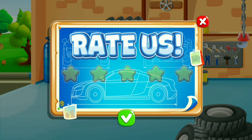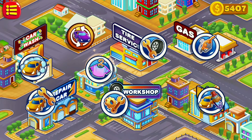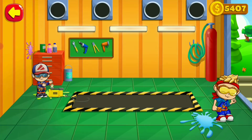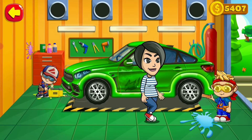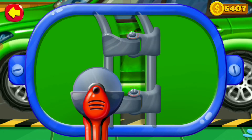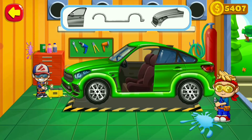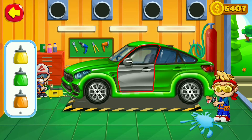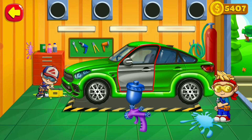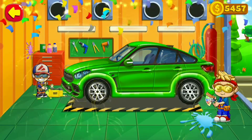If you like to play with me, please rate me 5 stars. The client is in the workshop — this car was in an accident and could not be repaired. Help us to change it. Find the right color and paint this part with a different color. We've done it!